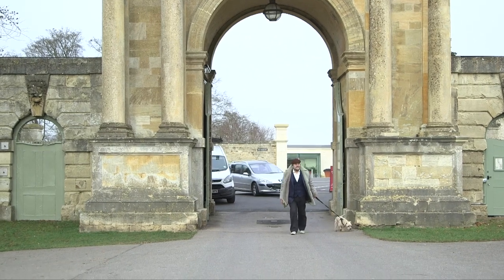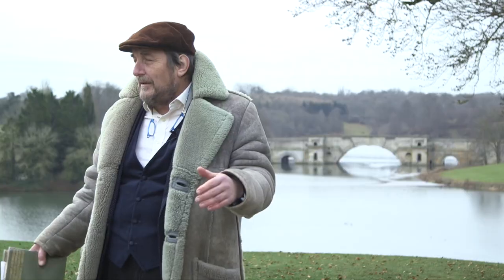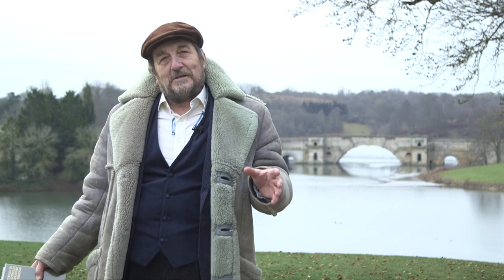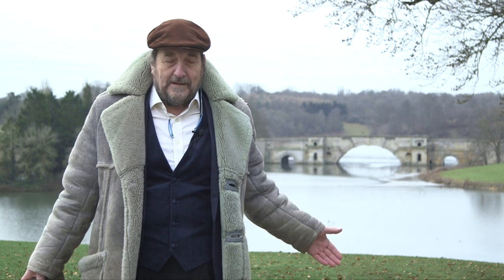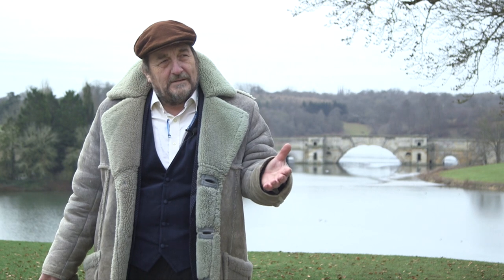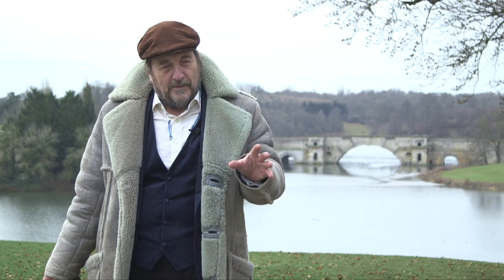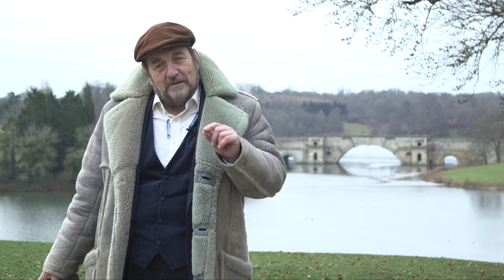We've walked straight from the high street of Woodstock through this wonderful arch and into what must be one of the most beautiful parks in the world. This is the most astonishing view — the palace behind me and the lake behind me. Now, if you want to know more about Blenheim Palace there are better people to tell you than I, so we're not going to go into any great detail about the palace itself, but it does have a couple of interesting stories.